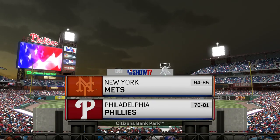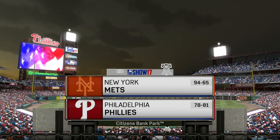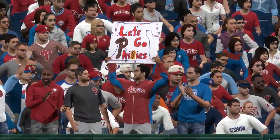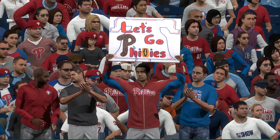From the city of brotherly love, MLB The Show has baseball from Citizens Bank Park in Philadelphia. The opener of the final series of the year between the New York Mets and the Philadelphia Phillies — Phillies baseball next on the show.